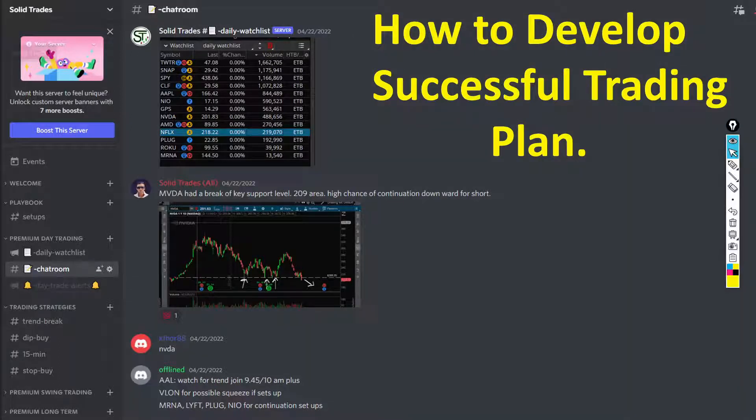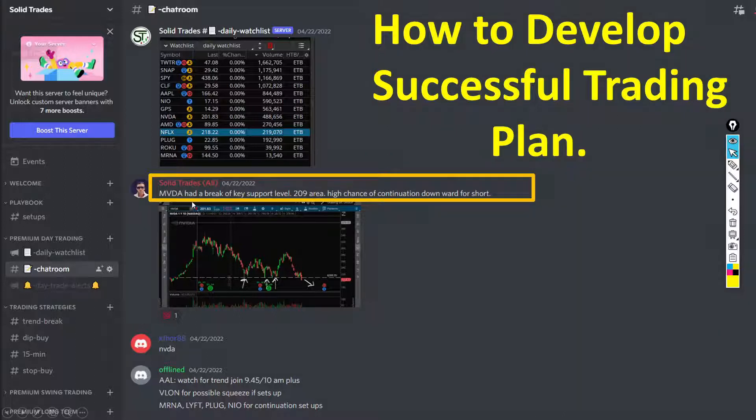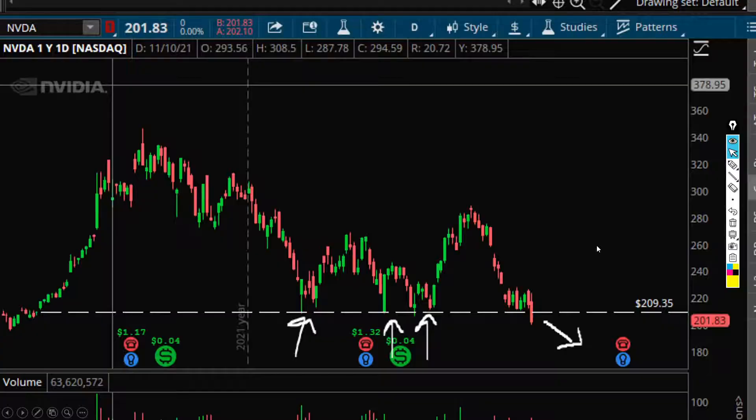Just the other day before the market opened, I said NVIDIA had a break of key level support at the 209 area and a high chance of continuation down towards a short. Short means the stock is going to go down. I even made a screenshot and noted that there was a support right here, and now it has broken this support, so there's a high chance the stock is going to go down today when the market opens.